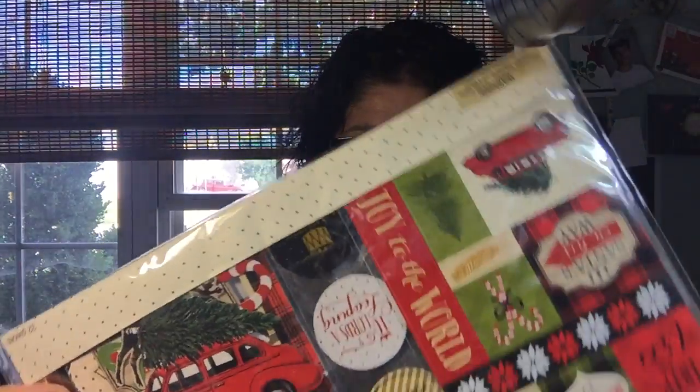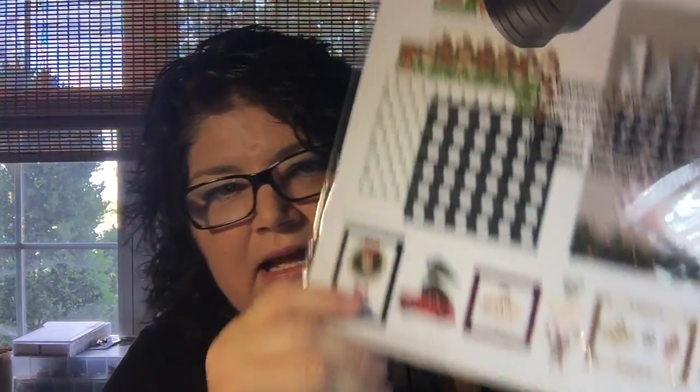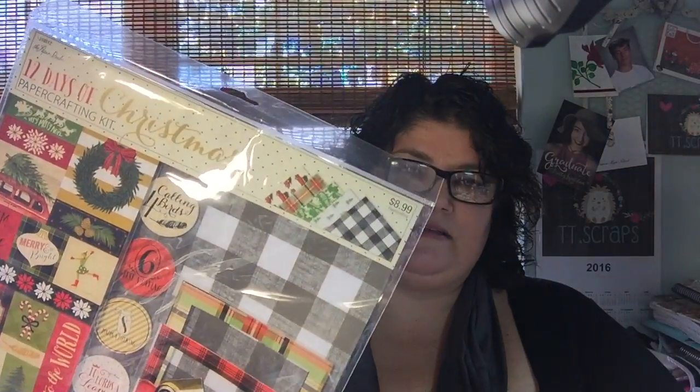I got this: it's the 12 Days of Christmas paper crafting kit. I don't know exactly what it's going to be used for, but I love this plaid and that car — I love that whole thing. It has 10 pieces of 12 by 12 cardstock, one sticker sheet, one chipboard sheet, and 20 die cuts. Each one of these has the 12 Days of Christmas like the four calling birds, five golden rings, seven swans a-swimming. This was $8.99, 50% off, so that came up to about $4.50 — not bad.